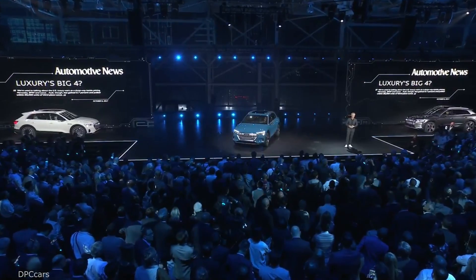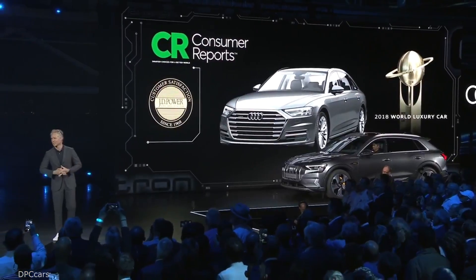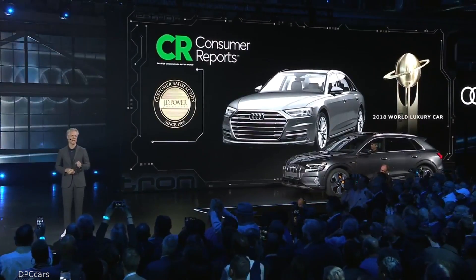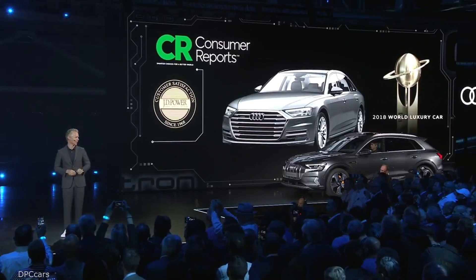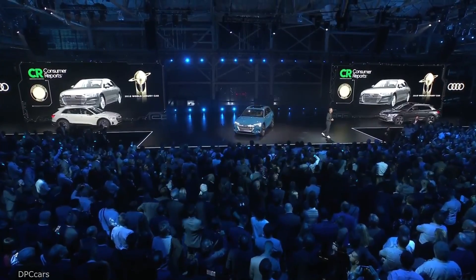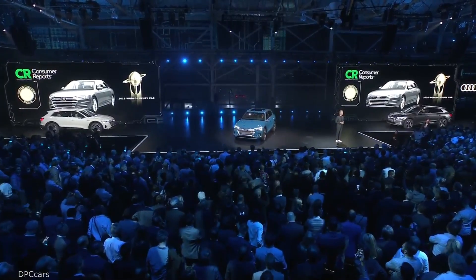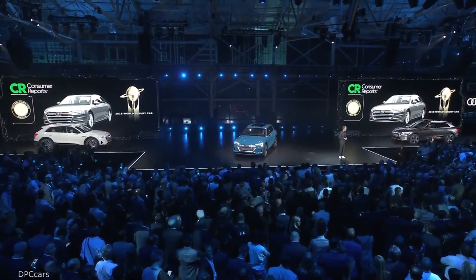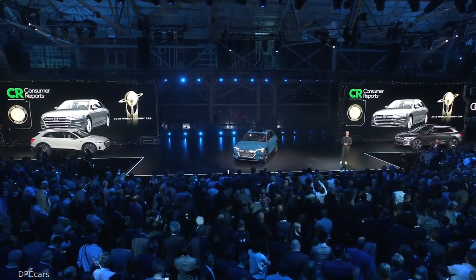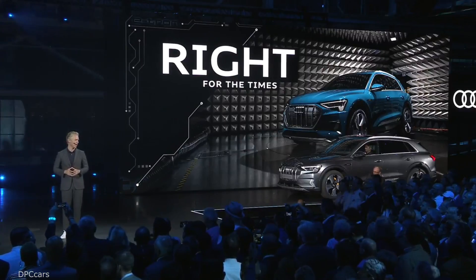Today, Audi owners give us top marks for customer satisfaction, Consumer Reports consistently recognizes us as a leader in quality, and that is why we continue to break sales records. But tonight isn't about setting records. It's about setting the standard for premium electrification. And with the e-tron, Audi has unquestionably accepted that powerful challenge. We had the privilege to collaborate with our colleagues in Ingolstadt to help design an electric vehicle that would meet the demands of the American market and prove once again right for the times.